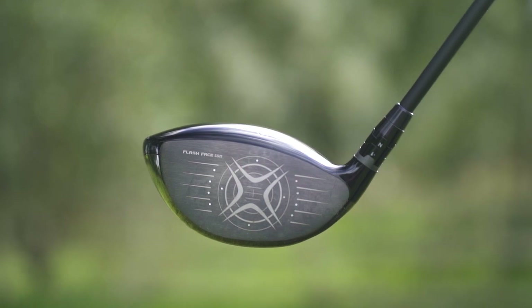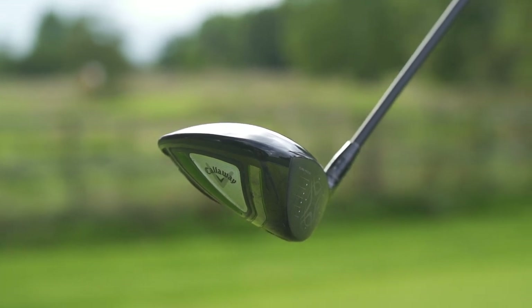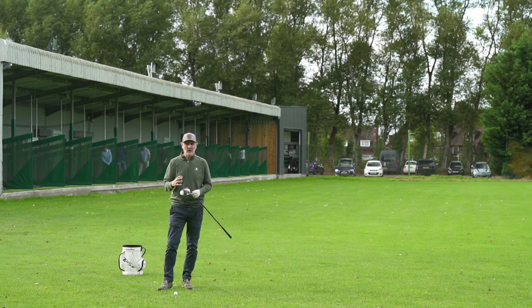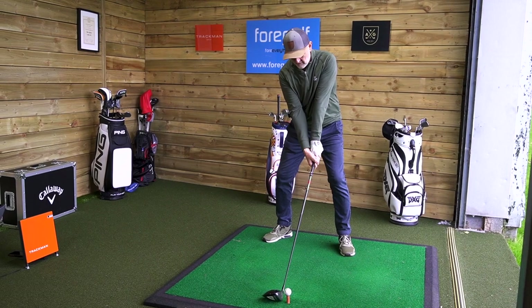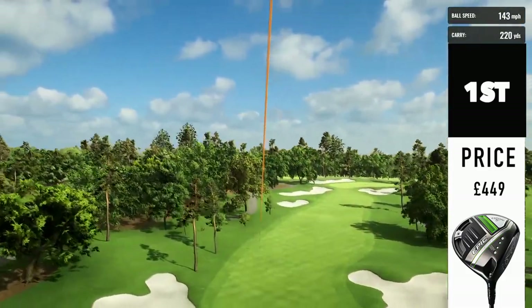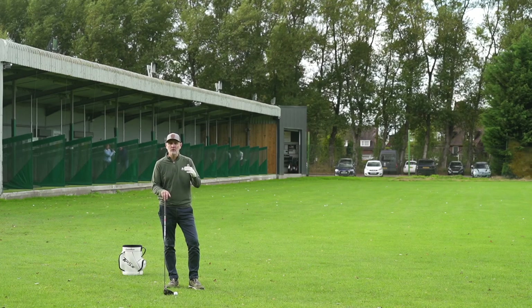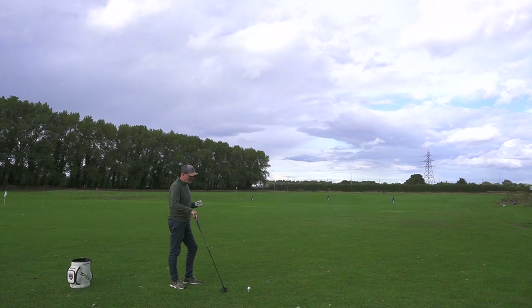What Callaway did really well with the Epic Max is that it performed well for distance on a personal level when I tested it — it was forgiving, dispersion was good, and it felt and sounded really good, which is another key factor for me. Crucially, it didn't compromise on distance the way MOI-focused drivers sometimes do — it didn't spin too high or drop ball speed. That's why without doubt it's my number one. It comes with a high price tag, but it ticked every box, and that's what makes it my number one most forgiving driver for 2021.